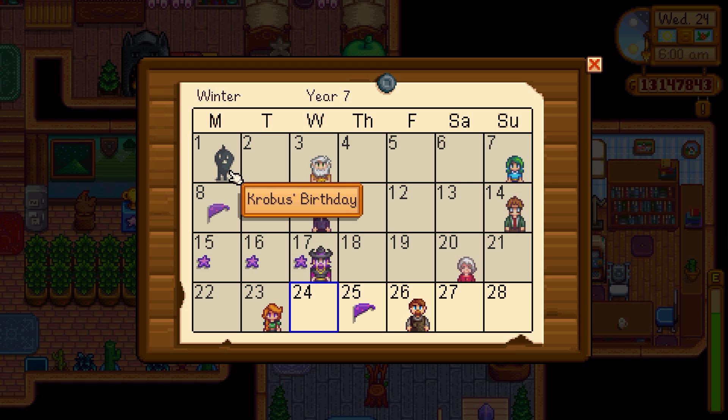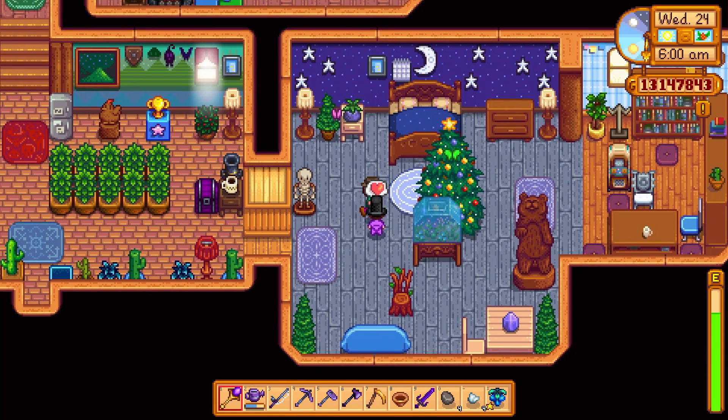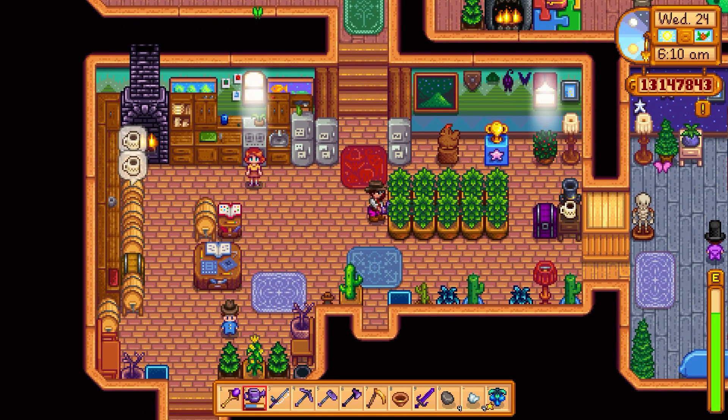Good morning friends and fellow farmers. The 24th and nothing happening really today. It's a good day. Good morning. Let's get all of our stuff happening here.